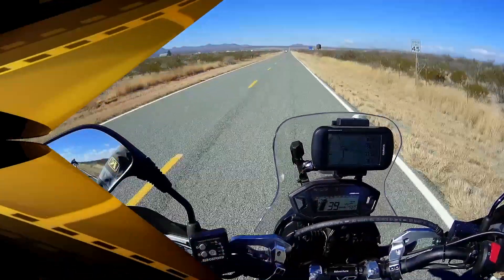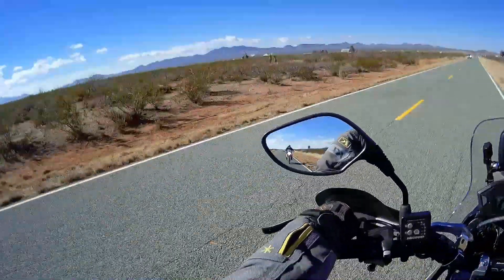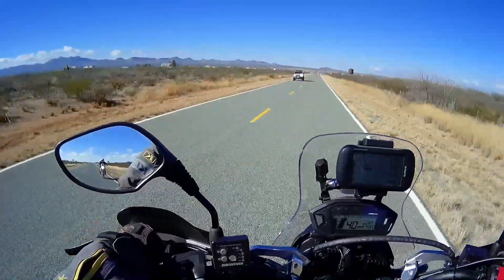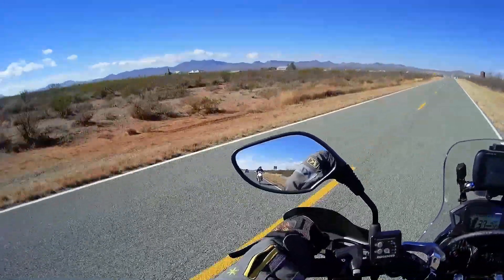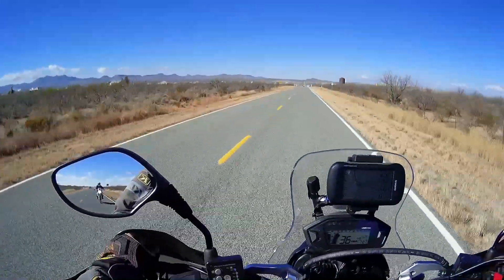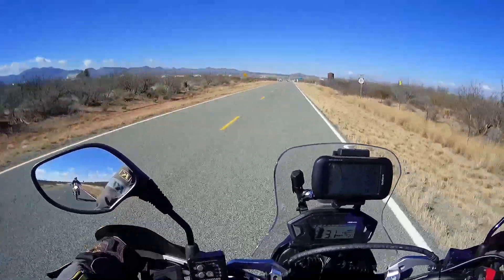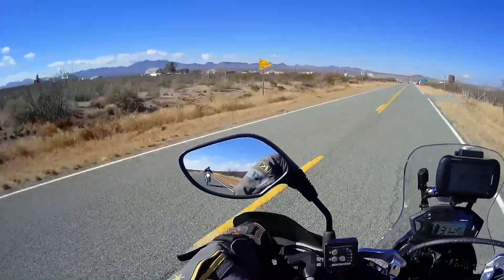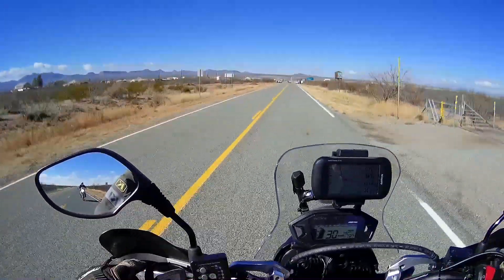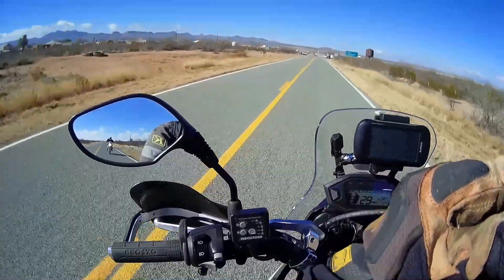I'm in New Mexico trying to find a Continental Divide Trail monument out in the middle of nowhere, which is not really on the standard Continental Divide ride. Anyway, looks like we've got some complications right up here with the Border Patrol. We'll see what's going on.